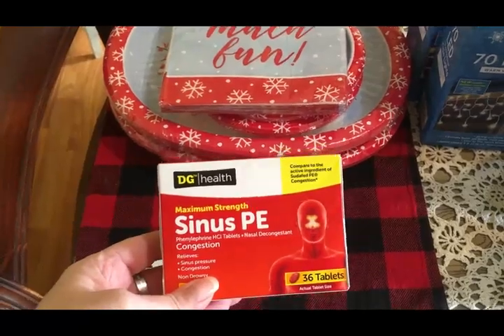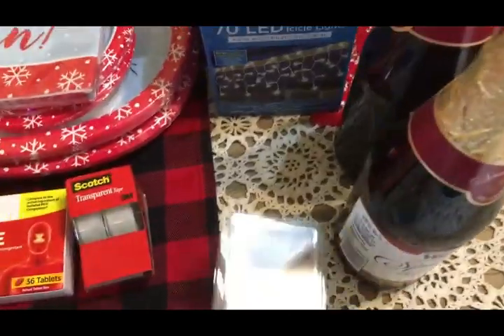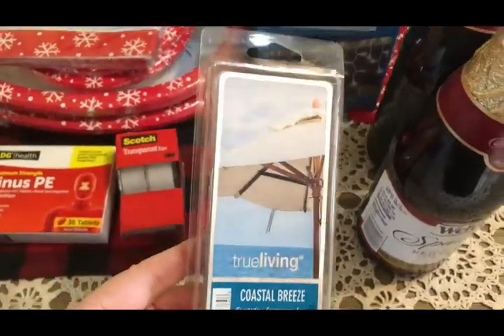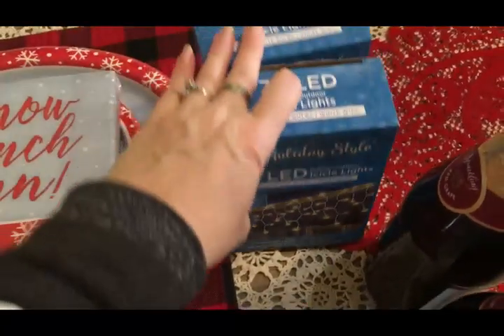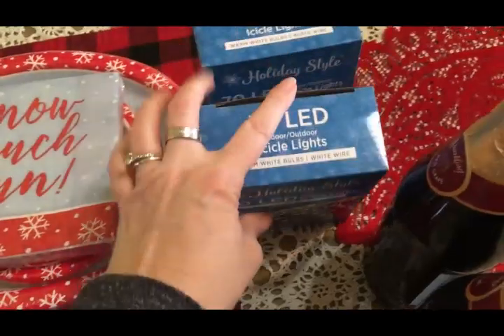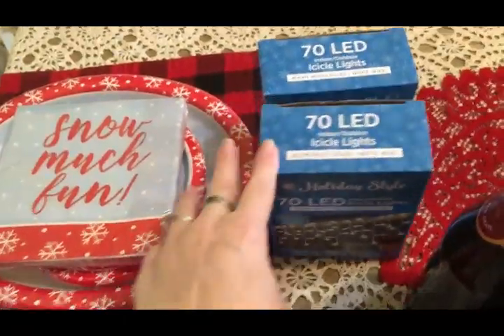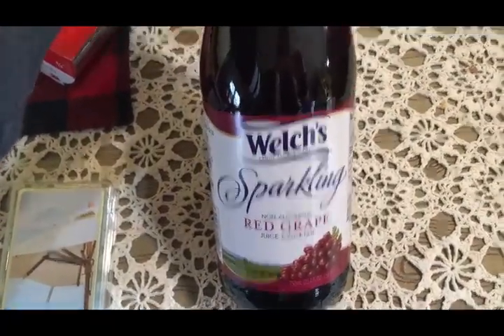I got some more sinus pills, some tape for gift wrapping, and some wax melts for my dad's wax melt burner. I got two packs of 70 LED icicle lights — it was very slim pickings on their Christmas stuff, but I still wanted a few more lights to use throughout the year. Then I got two bottles of red sparkling grape juice, which we'll probably have for New Year's Eve.